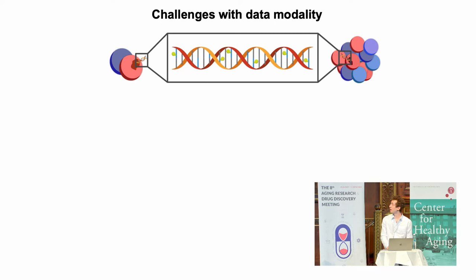Of course there's a problem with doing this, and that's why it hasn't been done before. It's a huge challenge in the modality of the data, and this is most easily explained with the graphic I'm going to show you here.